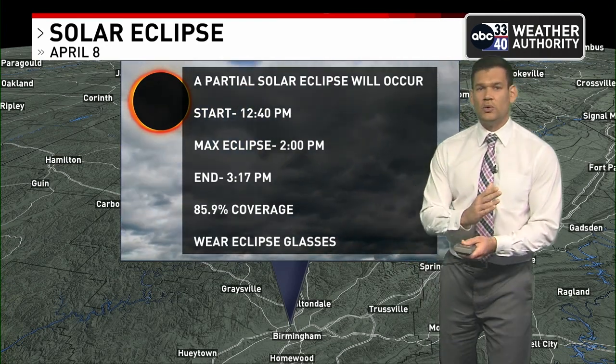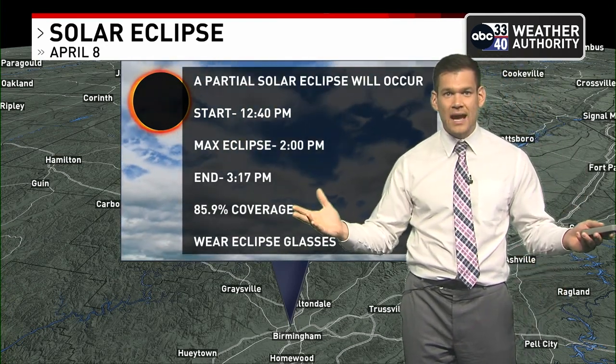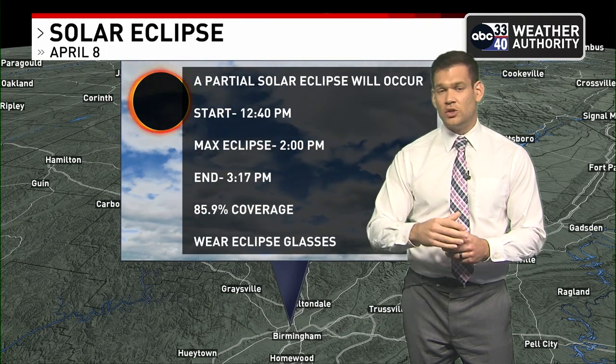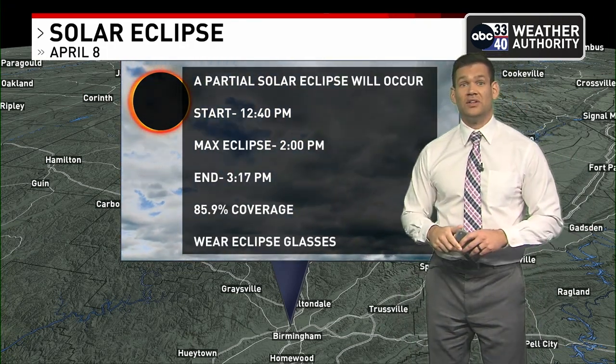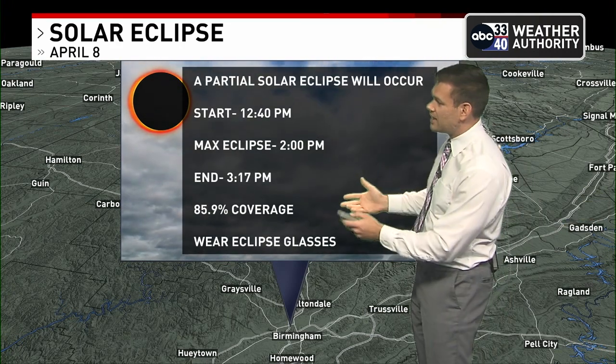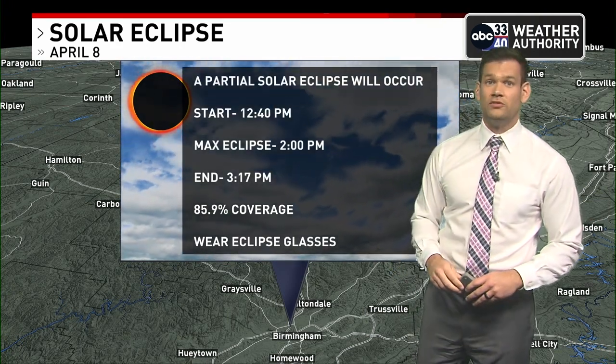Make sure you have reputable glasses — they sell fakes this time of year. You can always get them from a reputable source like NASA, and you'll know you can look safely. Again, we'll keep you posted on this, but it looks like clouds could spoil this eclipse. The next one is not until 2044.